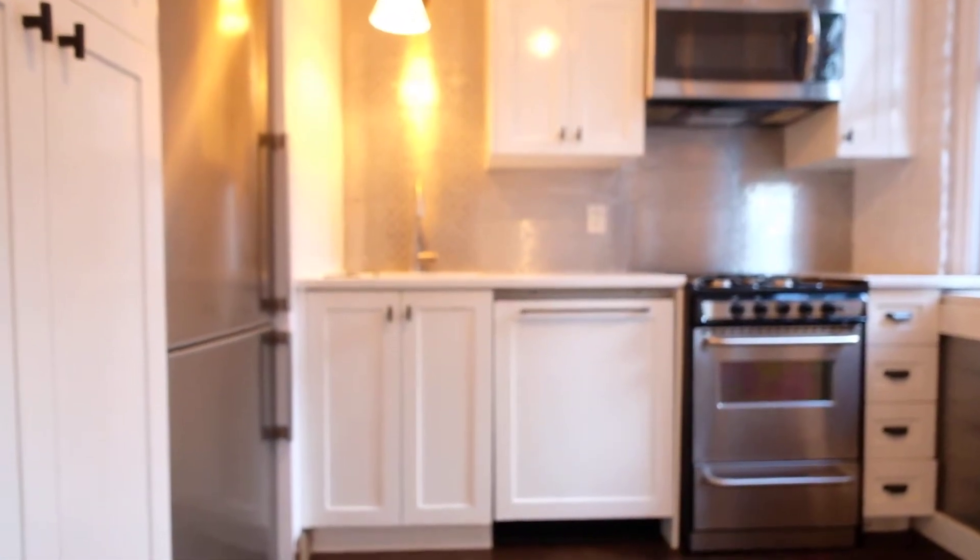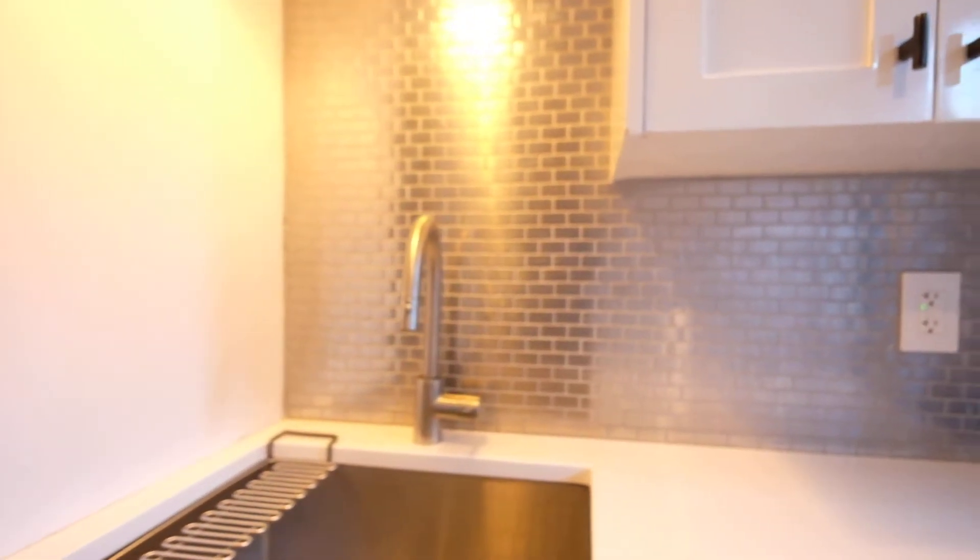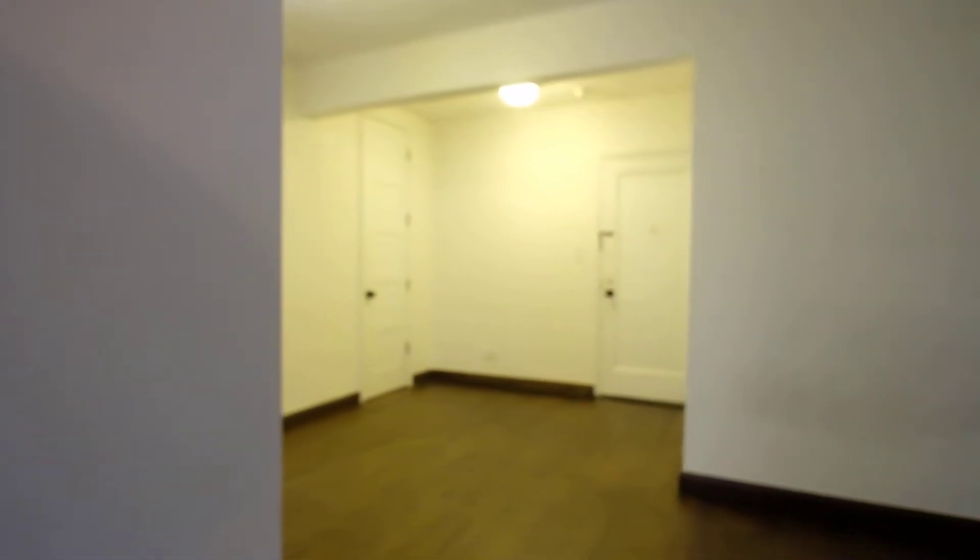The kitchen is lovely, faces the street, got a beautiful stainless steel range and microwave, refrigerator, deep deep sink. And turning around, there's a nice little area for eat-in, so we could put a kitchen table here.